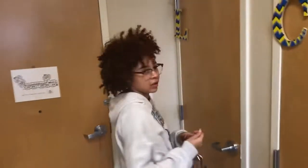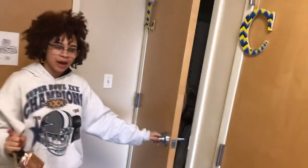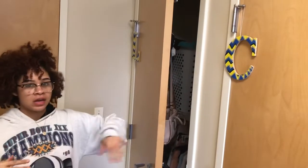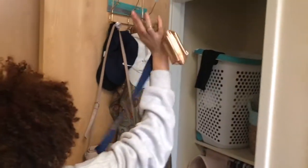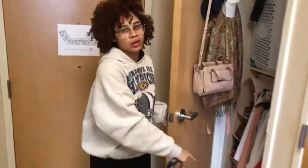This is my closet. My room is a traditional double and it's a handicap room, so it's slightly larger than the other ones and everything in here is significantly lower. Inside my closet I've got my hamper, some other stuff, clothes, shoes, and laundry supplies.